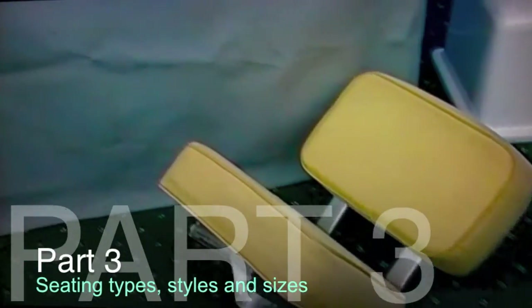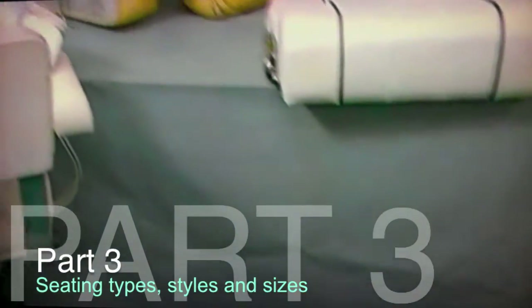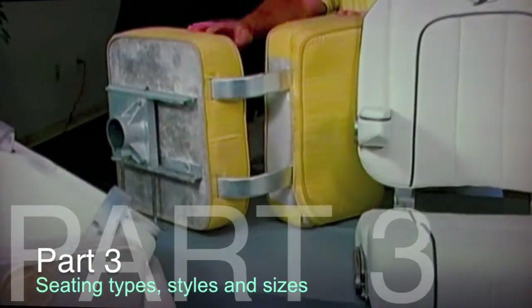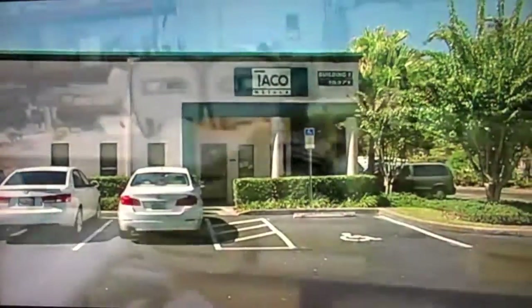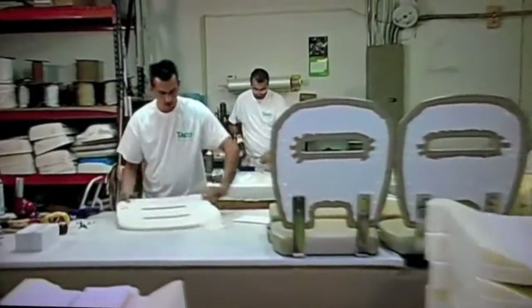What you're looking at are my original seats from my 25-foot Pursuit Project Boat. We also have the original seats from the Taco Marine Project Boat. We changed locations — we're now in Clearwater, Florida, and we're at Taco Marine's seating facility.